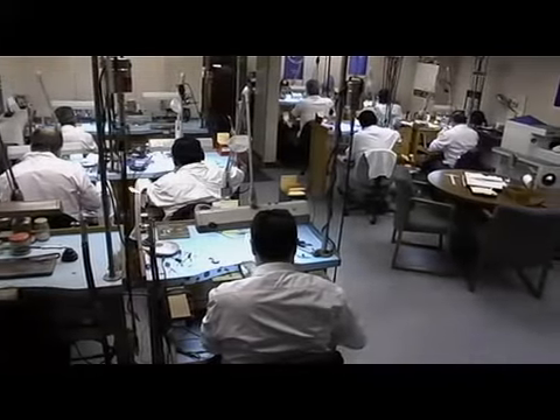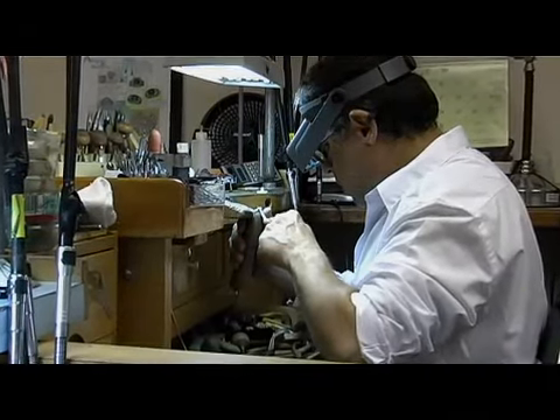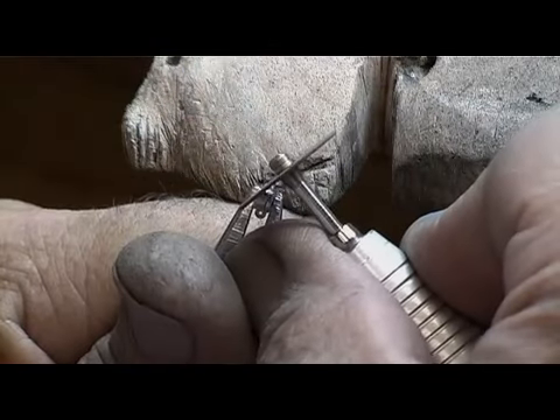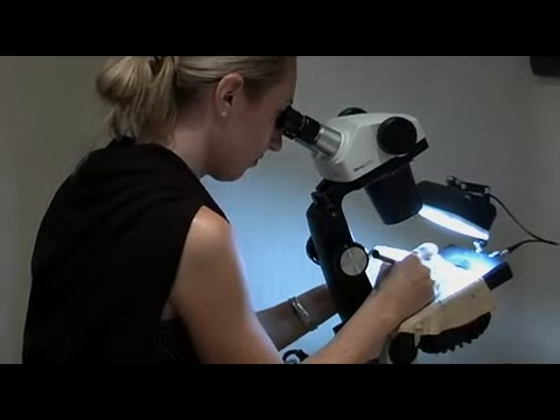Currently, Gamushian still manufactures all of its designs in their New York City workshop with the same old world care and attention to detail as it did 30 years ago, combining unparalleled craftsmanship with the latest manufacturing technology. Every Gamushian design is handmade and carefully inspected for quality control before leaving the office.